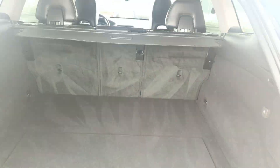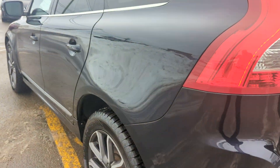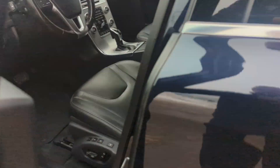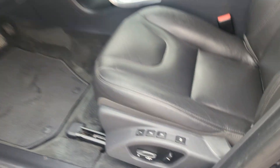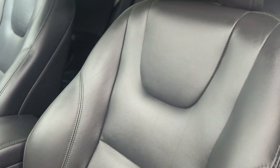This is a beautiful vehicle, folks — power tailgate. Coming around to the front on the driver side, you have your power memory seats. There's that nice leather interior again, and a power sunroof.